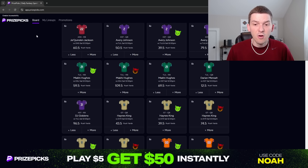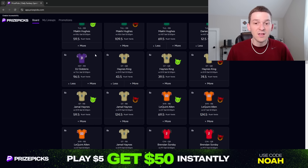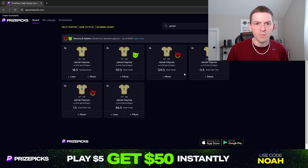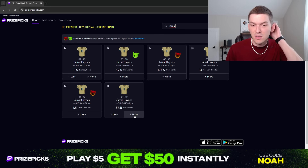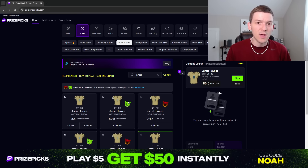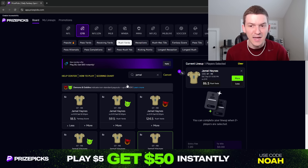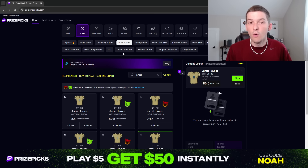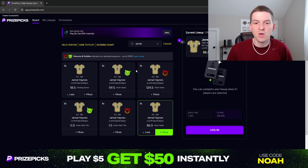The prop I'm liking here is Jamal Haynes — we're going to take him for more than 86.5 rush yards. His line has actually been going up; it opened at around 82.5 and has already been bet up to 86.5. FanDuel actually has his line up at 89.5, so we're getting a better number at 86.5 on PrizePix. I do like the over here — more than 86.5 rush yards for Jamal Haynes.